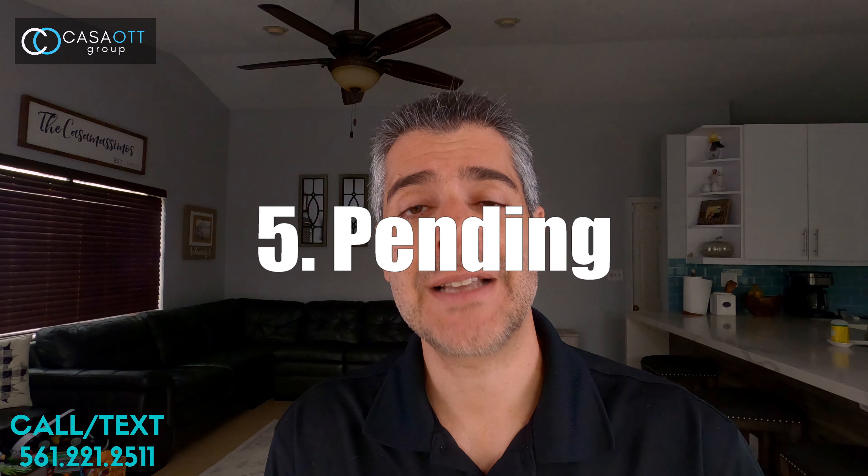Number four is the closed status. Closed status simply means that the property was for sale and now it's no longer for sale because it actually closed and there is a new owner in the house or about to be. So if you're looking at a property that's closed, you can pretty much forget about it — you need to look at other properties.